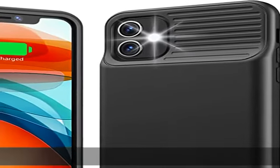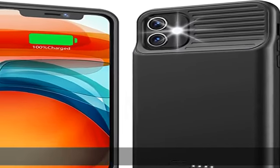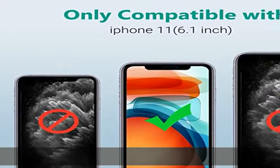Battery case for iPhone 11 can provide sufficient power for your phone at any time, such as camping, travel, outing, and so on.